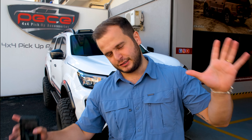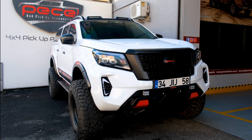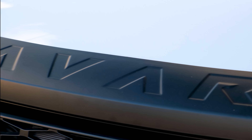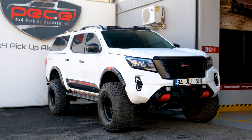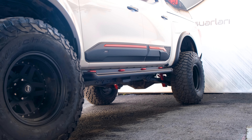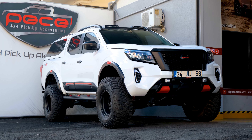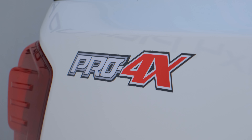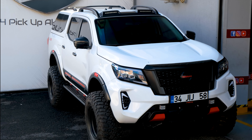Şimdi video detayına geçiyoruz. Ardından sizlere detaylı şekilde tüm arabalarımız üzerinde gösterimlerini yapacağız. Evet Apo, teslim edeceğim araçlarından bahsedelim.